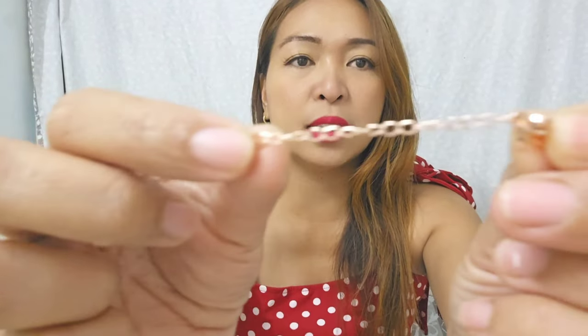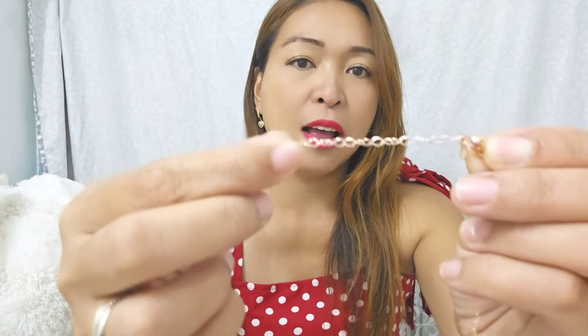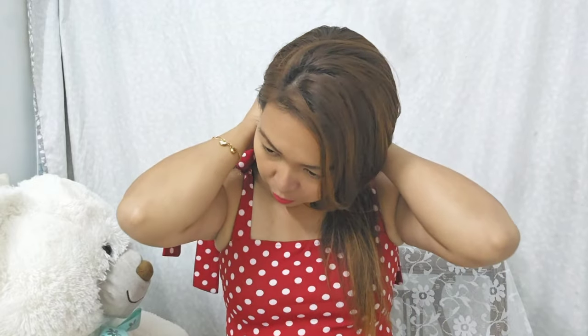Let's try it on. There are so many adjustment points on the chain, so it's up to you what length you prefer to wear. I'll hook it on the middle for now — actually, I want it longer, I'll try the very last one.